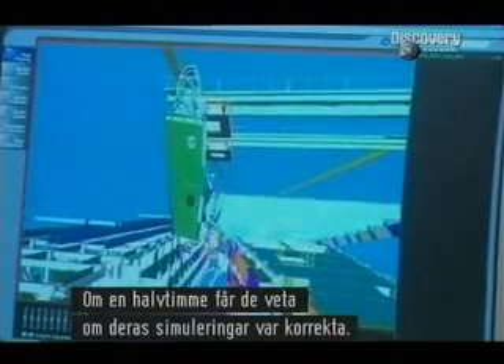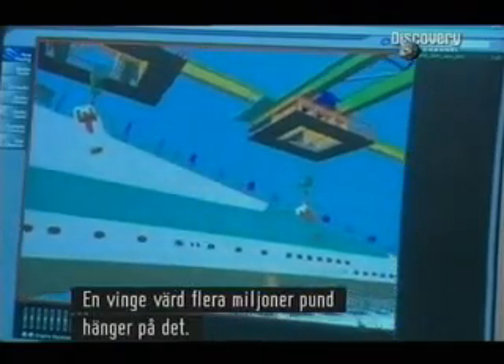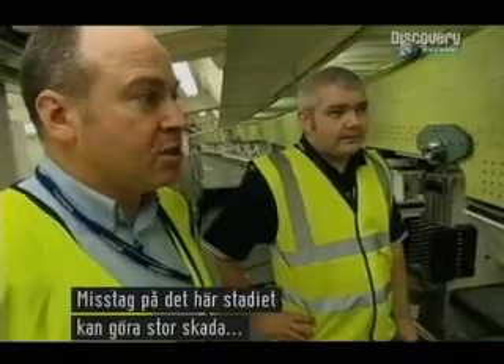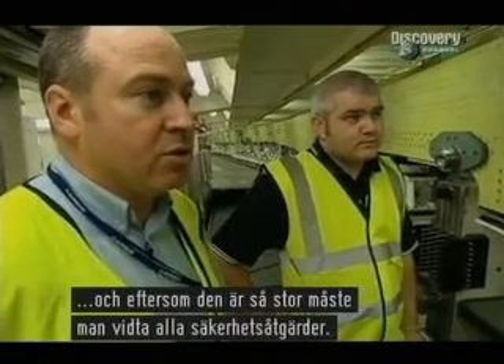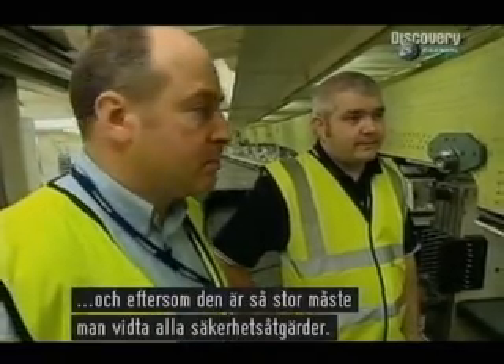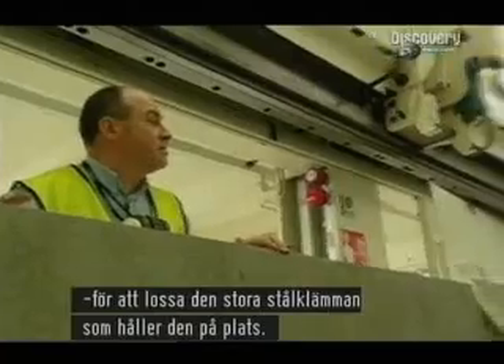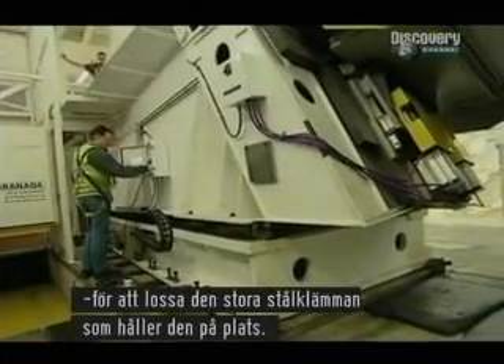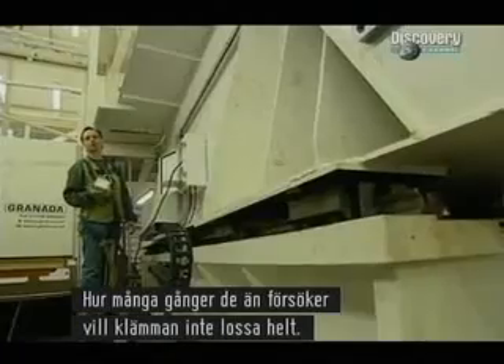Within half an hour, they will find out if their simulations have been correct. A multi-million pound wing depends on it. Mistakes at this stage can cause a lot of damage, and because of the sheer size and weight of everything, we need to make sure we've got everything covered safety-wise. The next step is to free the fuselage end of the wing, using compressed air to retract the huge steel clamp that holds it in place. But there's a problem — no matter how many times they try, the clamp won't fully release.